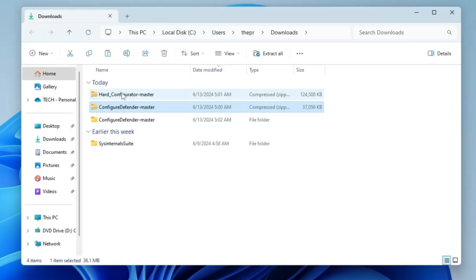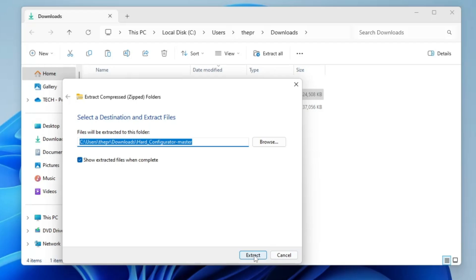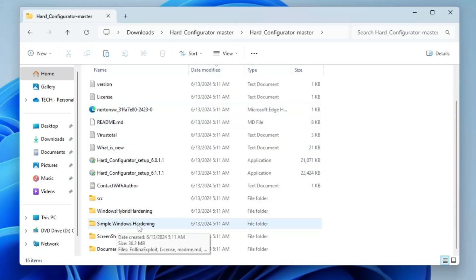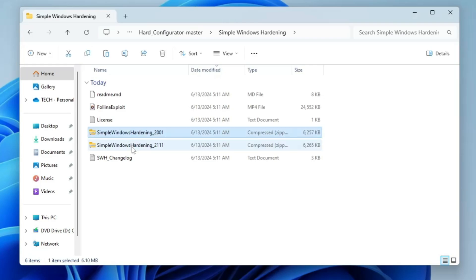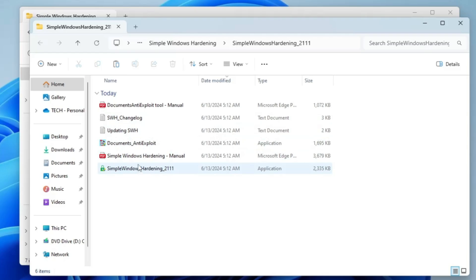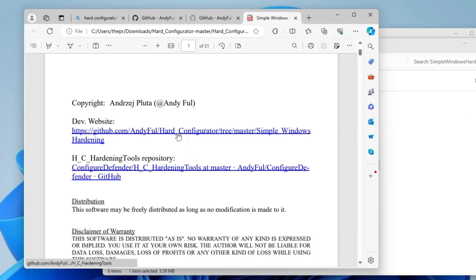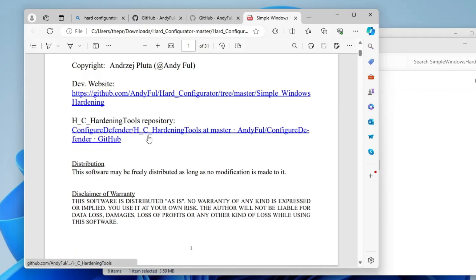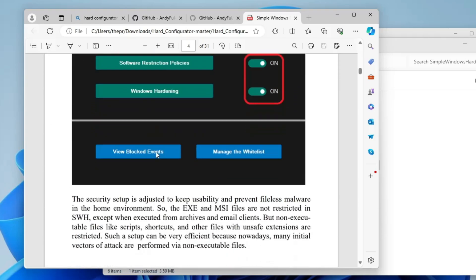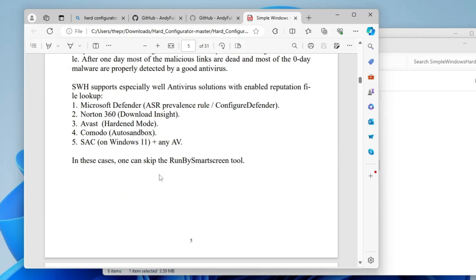Now we bring in the other downloaded tool: Hard Configurator. Right-click on it, click Extract All, then Extract. Open the extracted folder and scroll down to look for 'Simple Windows Hardening'. If you have an older computer, use the older version; if you're on Windows 10 or 11 or a newer computer, use the newer version. Right-click on it, Extract All, Extract. There is also a PDF file you can open to read detailed information about the tool, the developer, the repository, what's included, and step-by-step usage instructions.